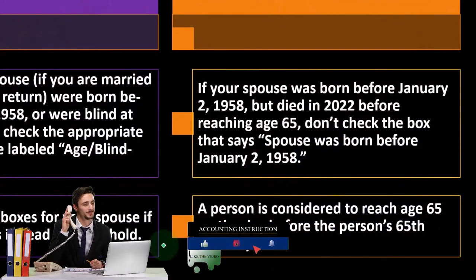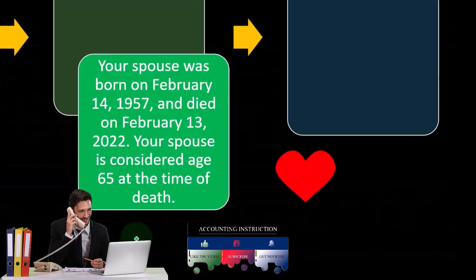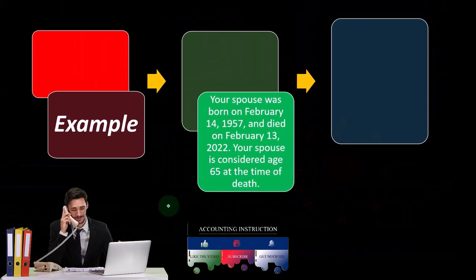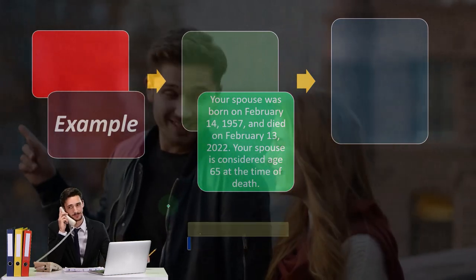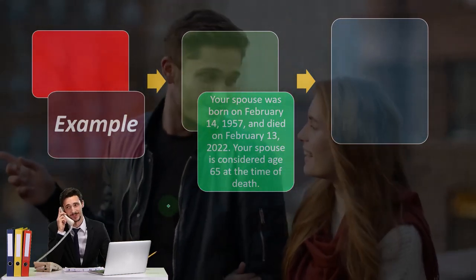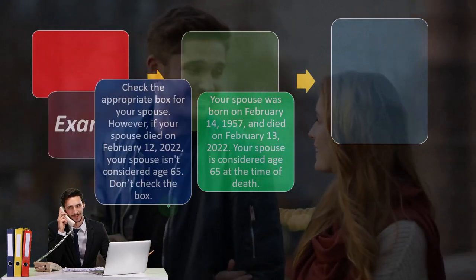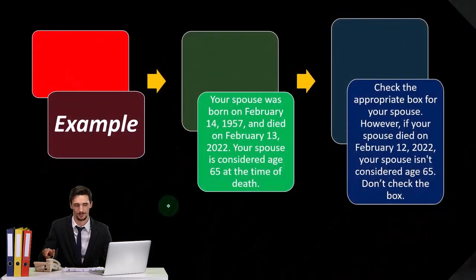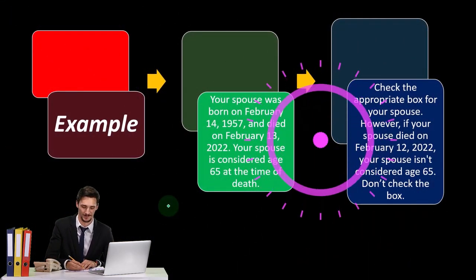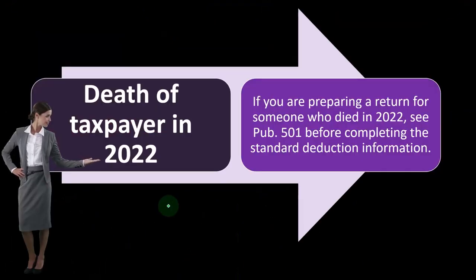A person is considered to reach age 65 on the day before their 65th birthday. For example, if your spouse was born on February 14th, 1957, and died on February 13th, 2022, your spouse is considered age 65 at the time of death — check the appropriate box. However, if your spouse died on February 12th, 2022, your spouse isn't considered age 65, so don't check the box.